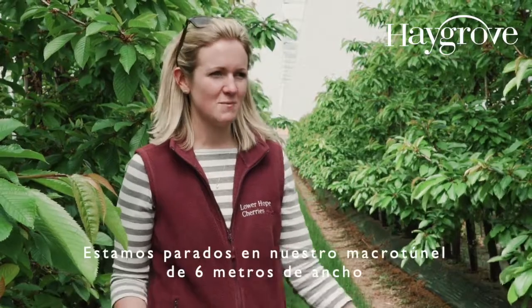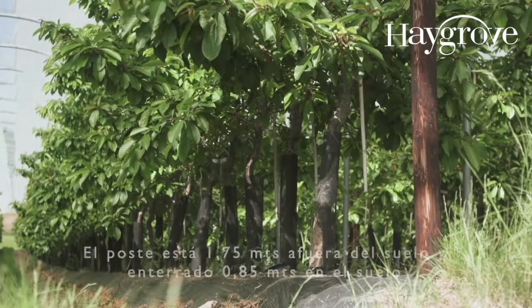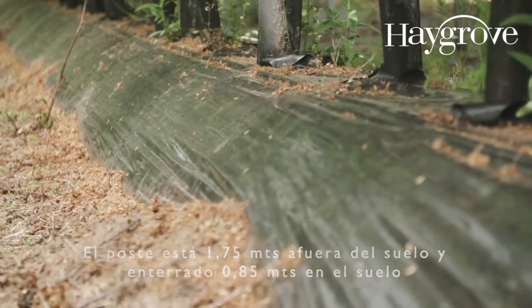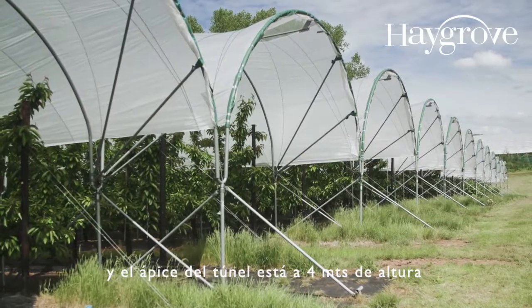We're standing in a six metre wide tunnel. The leg is 1.75 metres out of the ground, 0.85 in the ground, and the apex of the tunnel is four metres high.